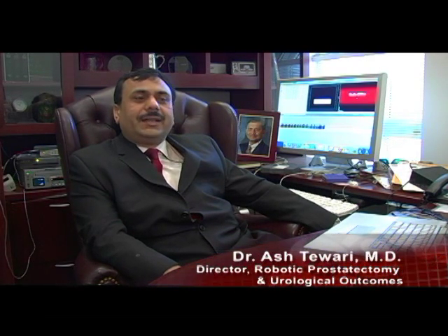Every patient has its own unique challenge. One of the challenges in prostate cancer surgery is to find the perfect plane, zone, area between the cancer and surrounding very important structures such as nerves.